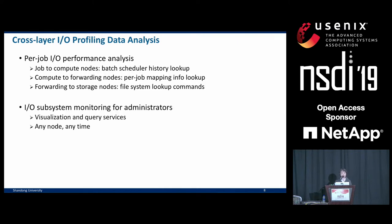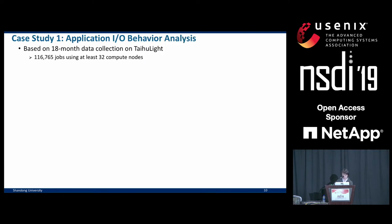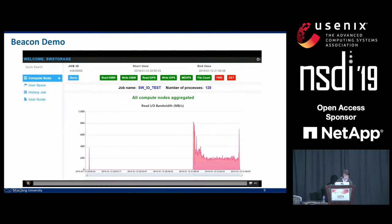System admins see beyond individual jobs and applications. They have access to a much richer set of services for query and visualization, and are able to check the status of any node at any time. Finally, Beacon performs automatic anomaly detection.